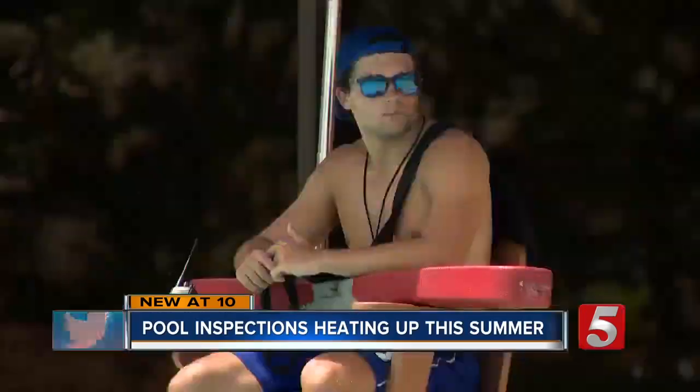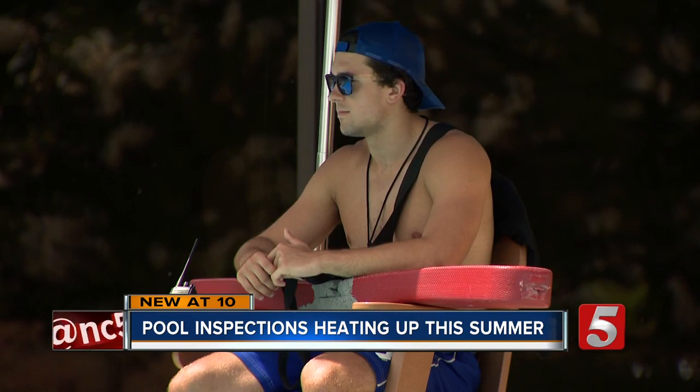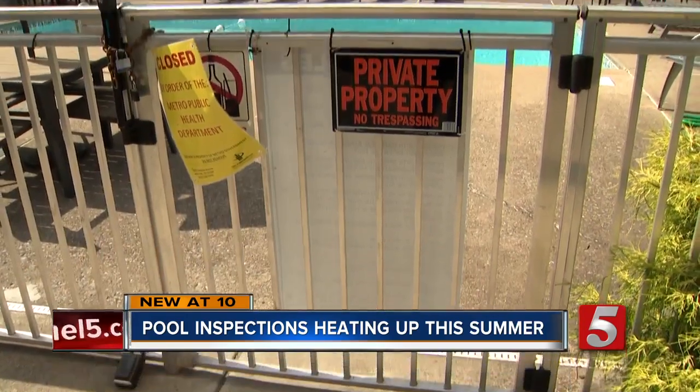This summer I've closed probably six or seven pools that failed their inspection — pools like this one in Melrose.